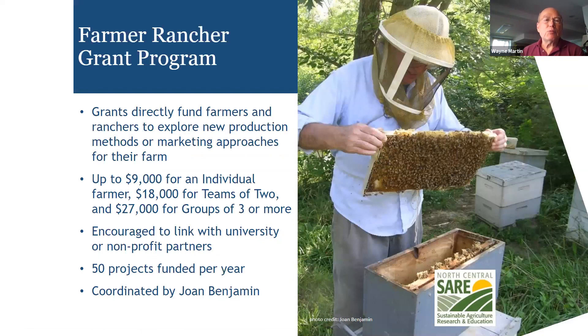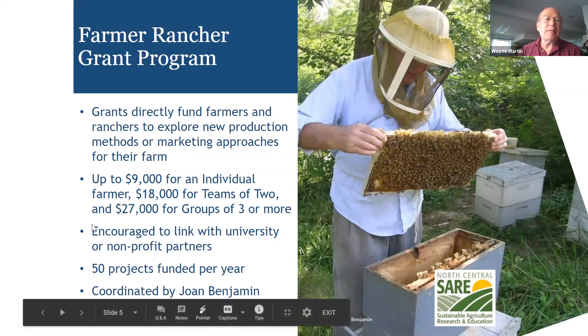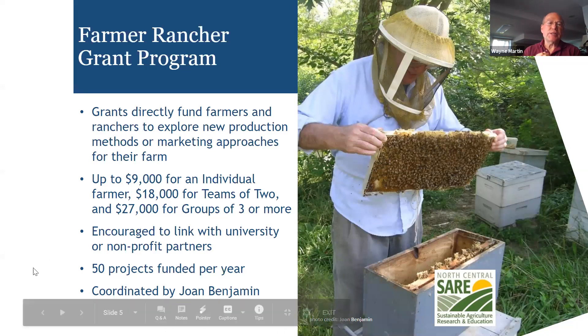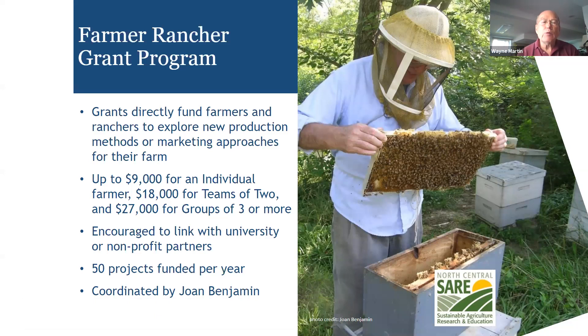Here are the basics about the Farmer Rancher Grant. It directly funds farmers and ranchers to explore ideas around production methods and marketing. You can get up to $9,000 for an individual farm, $18,000 for teams of two, and $27,000 for groups of three or more. Typically these are two-year projects. You are encouraged — though not absolutely required — to link with a university or private nonprofit such as the Sustainable Farming Association. The farmer is the person who writes and submits the grant.